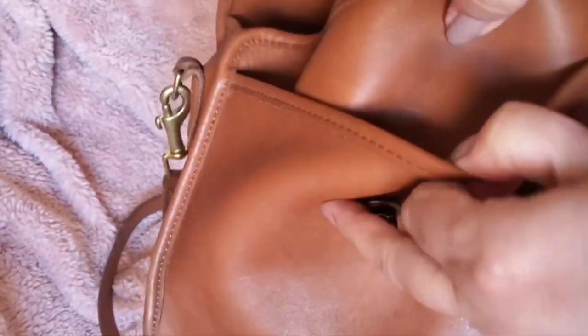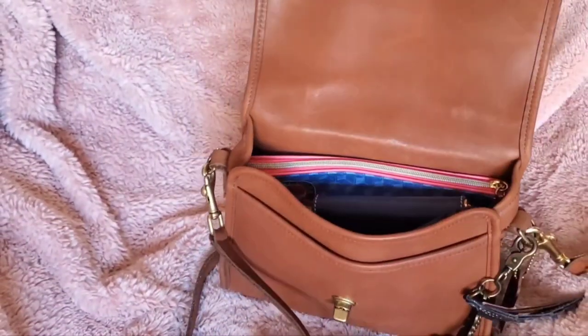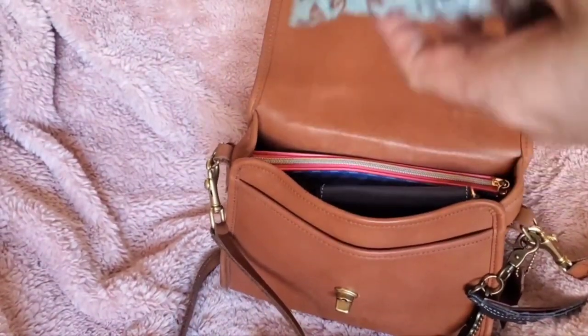It doesn't really expand — it's not like the Rambler's Legacy bag that has a little expansion gusset on the side. This is just a flat pocket, but you can easily fit keys, your phone, whatever you need. And in the front here I have my glasses.